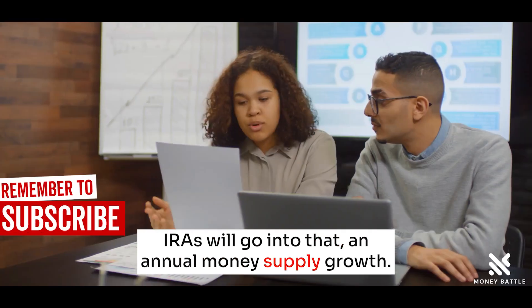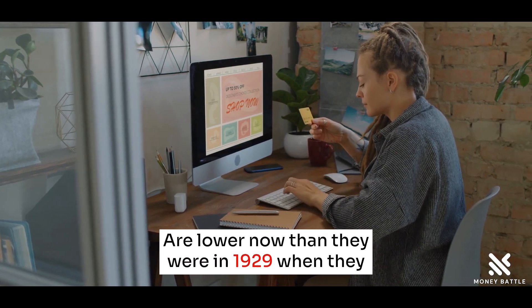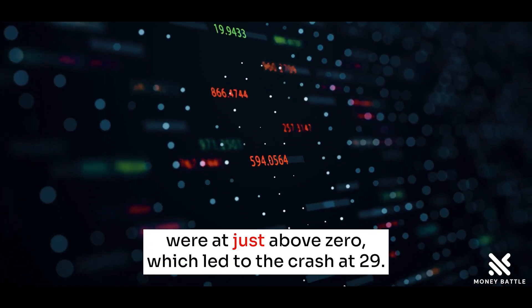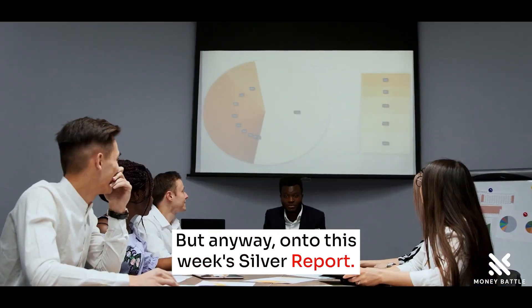Annual money supply growth rates are lower now than they were in 1929, when they were at just above zero, which led to the crash of '29. But anyway, on to this week's silver report.